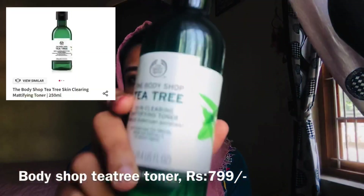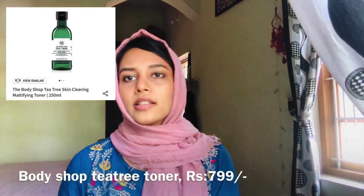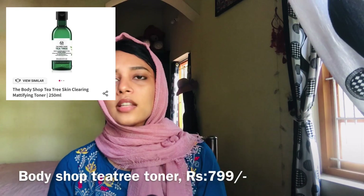Next, I am going to show another Body Shop product. This toner is Rs.600 — the actual price is Rs.799, but now the offer price is Rs.600.